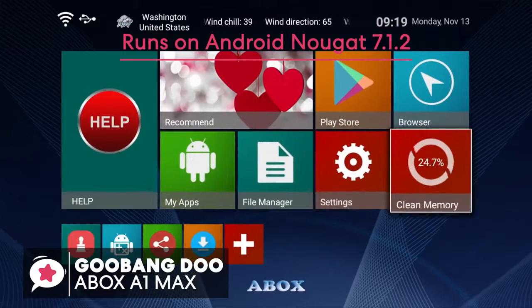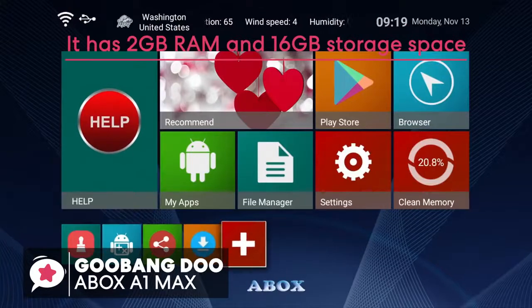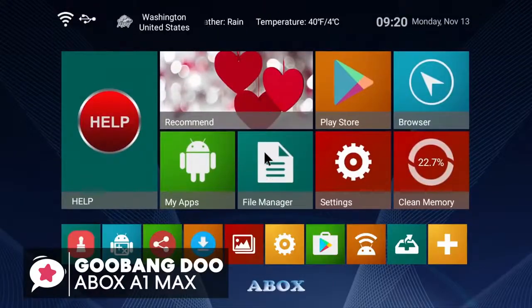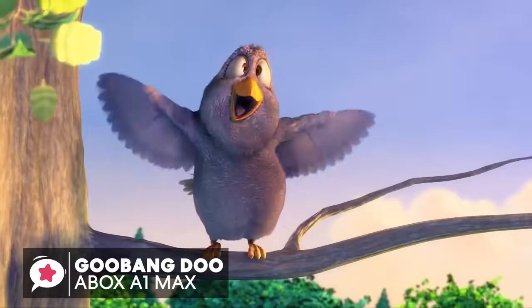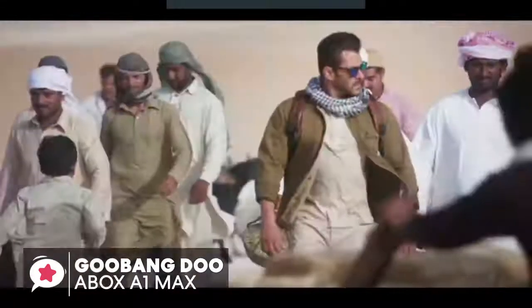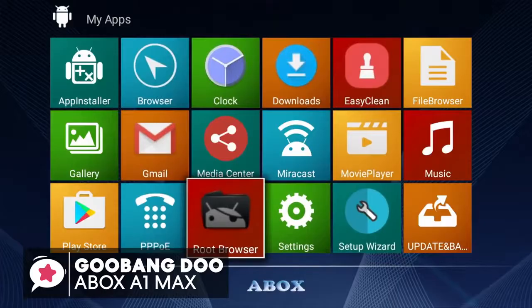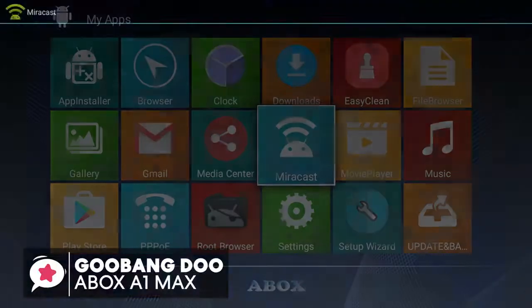The A-Box Max TV Box has 2GB RAM and 16GB storage space, which is enough for installing your desired apps without video interruptions or picture distortion. The processor is the Amlogic Quad-Core Cortex-A53 2.0GHz 64-bit CPU with 2GB DDR3 and 16GB eMMC. Whether you're streaming in HD, 4K, or HDR, you'll get clear, immersive picture quality with crisp details and vibrant color. Setting up is easy — simply plug it into your TV and you're good to go, with every movie, game, and video crystal clear.